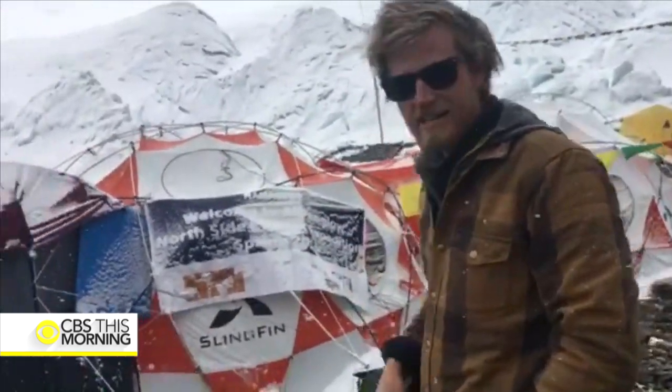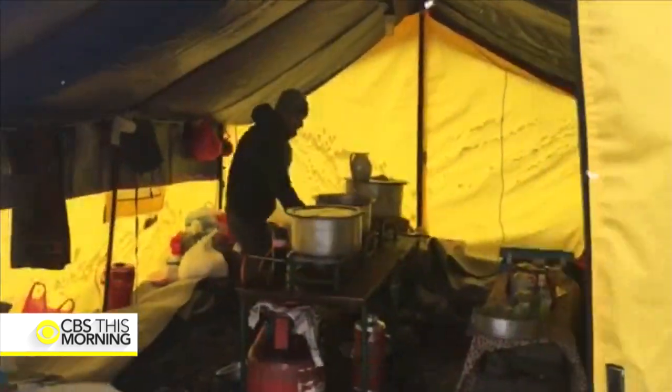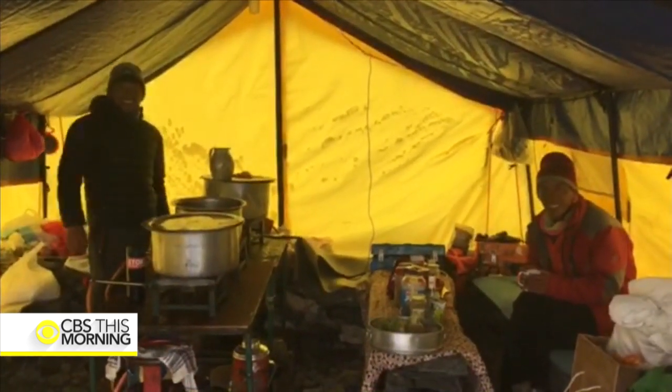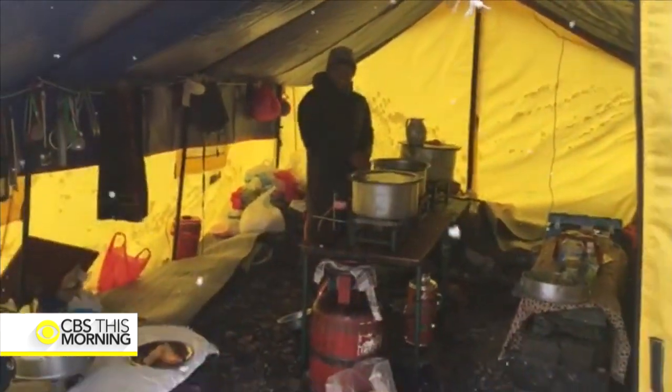We're going to get to the domes in a second. Moving down to the kitchen now. This is our dining tent right here. Say hi to America — this is Tula, he's our cook. This is Norbu, he's our Tibetan helper. This is the kitchen tent, this is where all the magic happens.